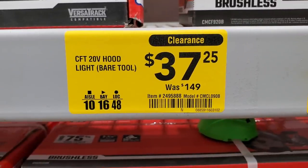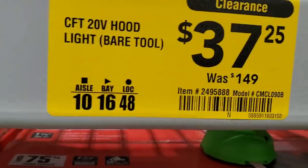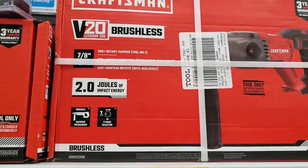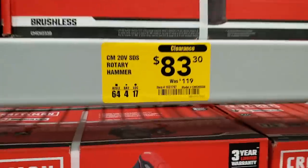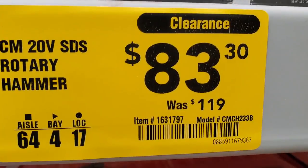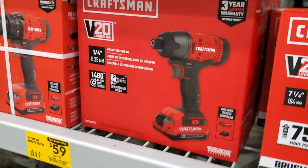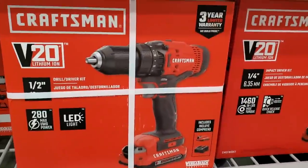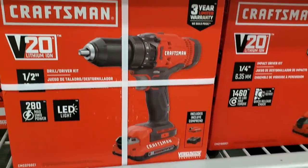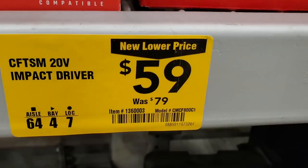Got the famous hood light for $37.25 — it was on sale but they didn't have any here; I should have picked it up last time I saw it. Got the SDS rotary for $83 — we've seen this as low as $47. There's also an impact driver for $59, brushed — these are all brushed tools but still great for DIY. Regular price on that impact driver is $79.